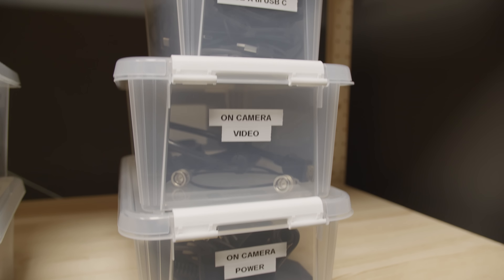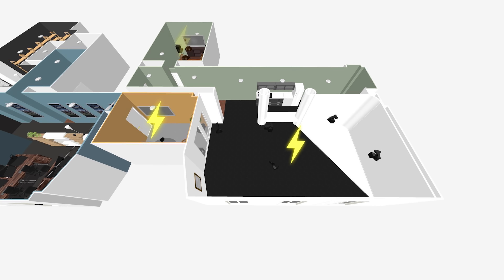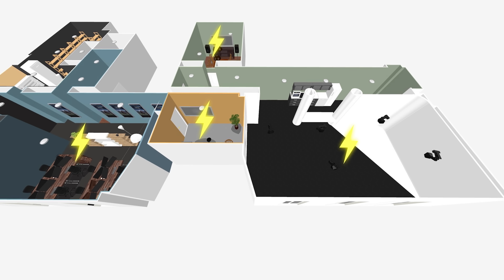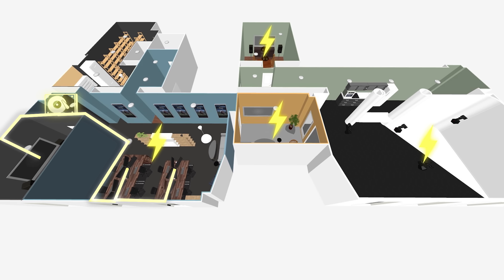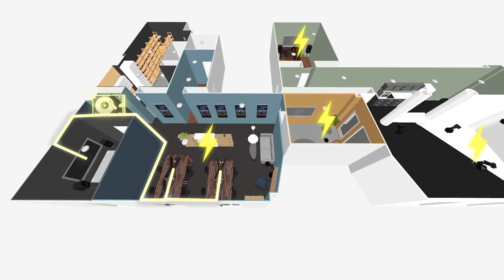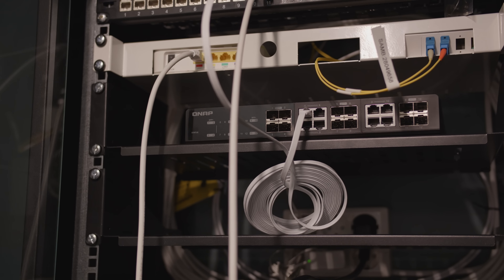One of the nice things that we got the electricians to do while they were renovating was to redo the whole network inside the office. They put brand new cables in all the ceilings. We had 10 gigabit ethernet for all the PCs — for like 10 PCs — and customized everything for film production, which is actually a dream scenario for a company like us. Super lucky, super happy.